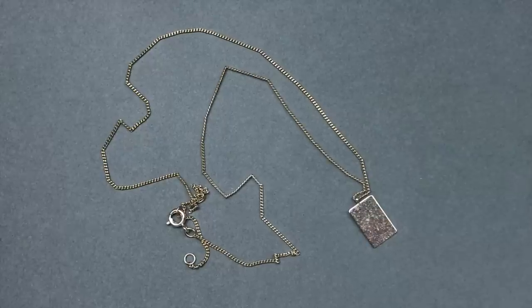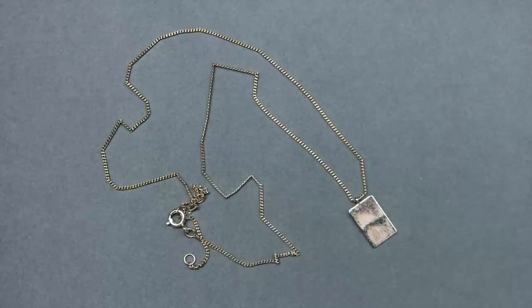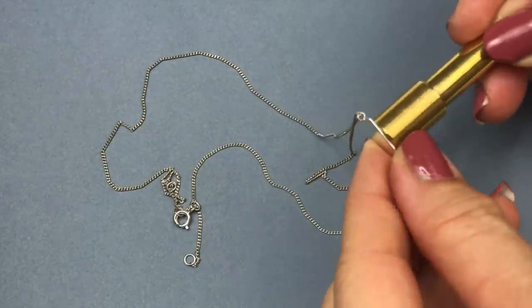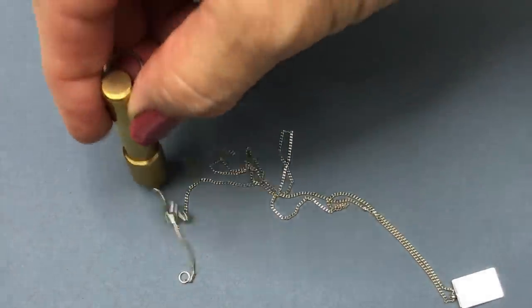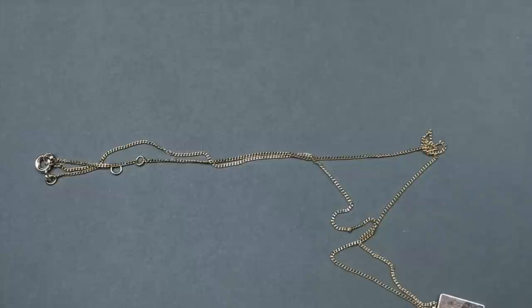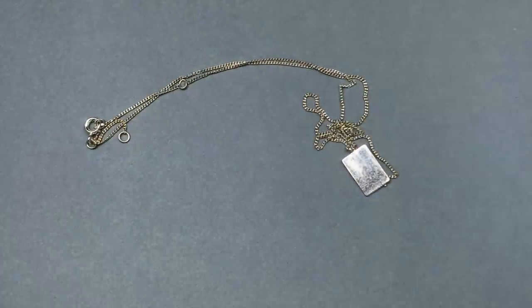Here's that second delicate chain necklace. Now that I have it against a gray background, I can see the silver is wearing off and gold or copper is showing through. The chain is not sticking to the magnet except for the mechanism in the lobster clasp. Because the chain is turning, this one is going to end up in the craft lot.